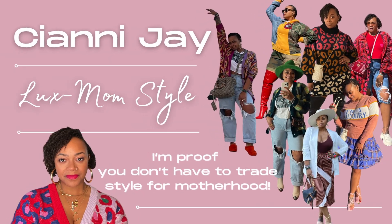Today I'm going to be sharing my luxury bag collection, specifically my Gucci collection. Welcome to my channel — my name is Cianni Jay of Lux Mom Style, and I'm proof that you don't have to trade style for motherhood. I'm here to show you how to believe in your flyness. I drop videos every Wednesday sharing how I stay fly while juggling motherhood, full-time work, and all of the above.